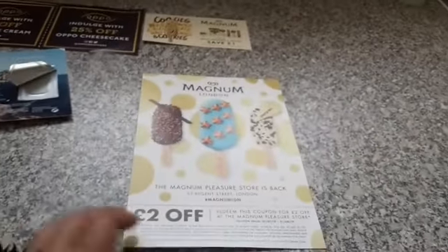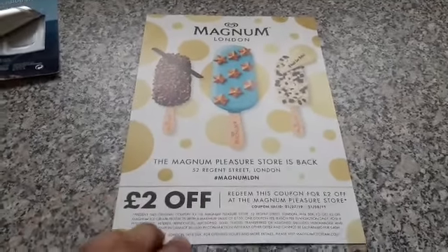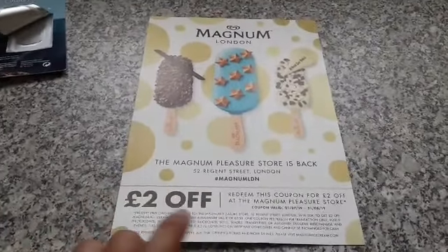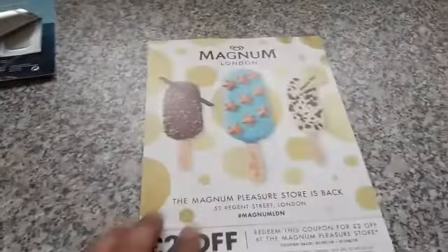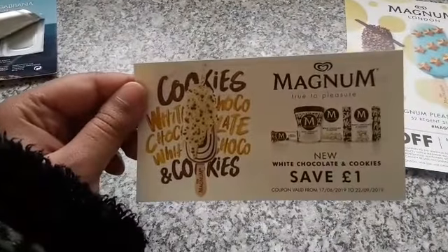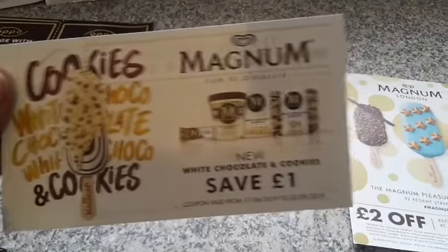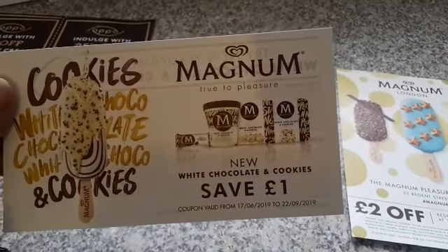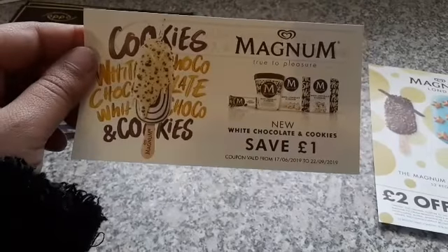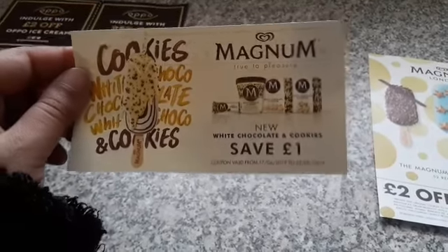The next one is the Magnum lollies. This is for £2 off at the Magnum shop in London, but you have to go to the London shop. And with it I got this coupon as well where you get to try the new lollies — white chocolate and cookies. You can get the ice cream or the lollies, and you can use this and get £1 off. This coupon is valid till the 22nd of September 2019.